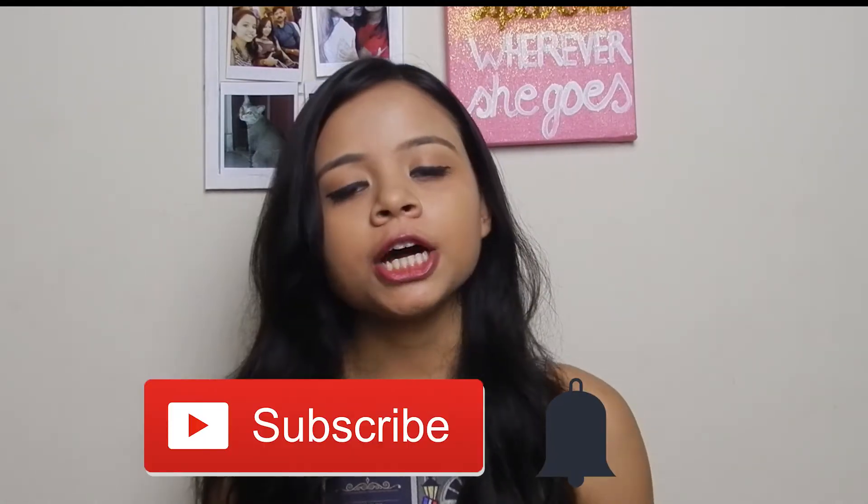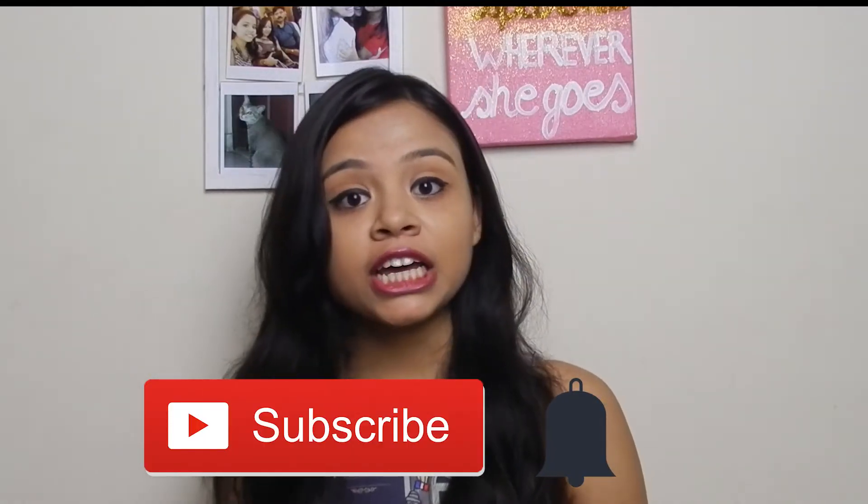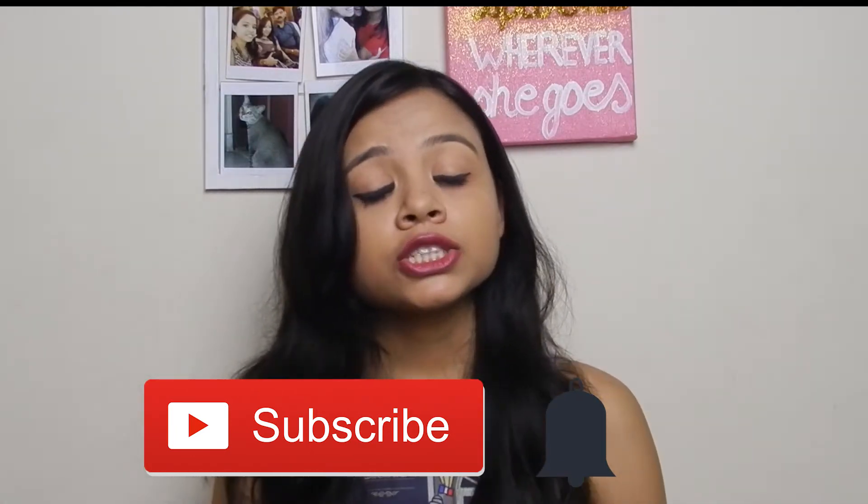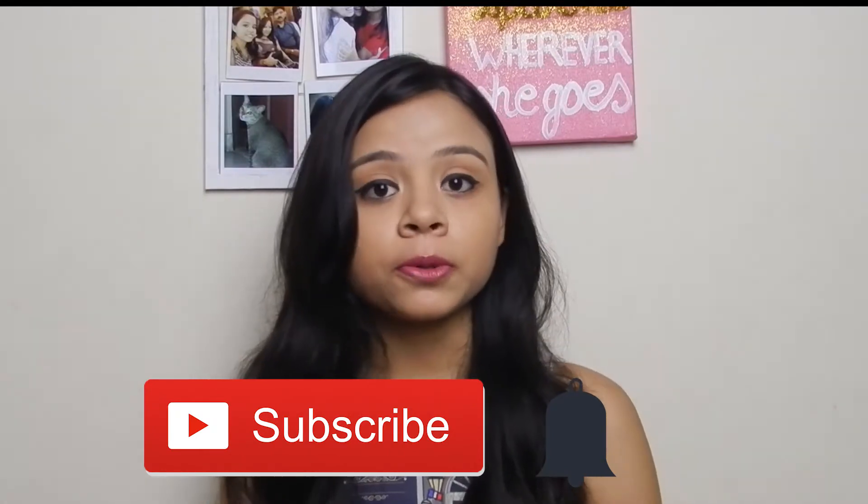Hey everyone, my name is Srishti and welcome back to my channel. If you are watching me for the first time, make sure you hit that subscribe button. I upload a new video every Monday, so make sure you check it out. You can also hit the bell button right next to it so you will be notified every time I upload a video.